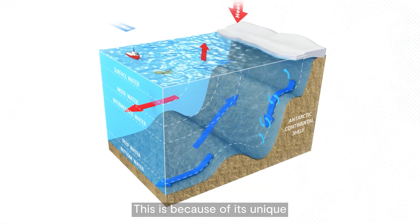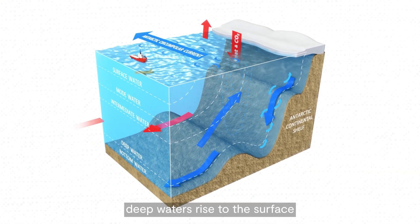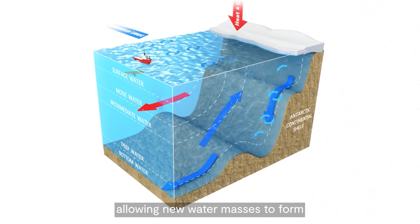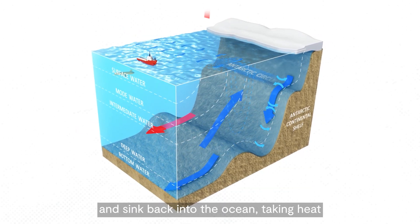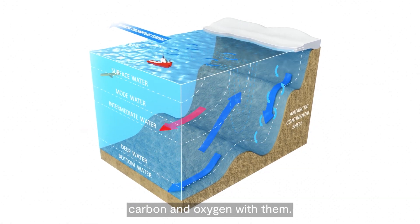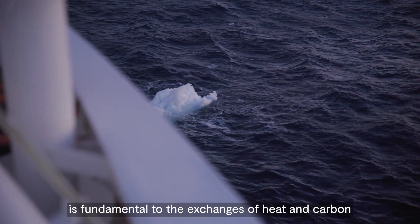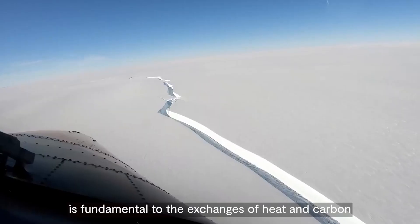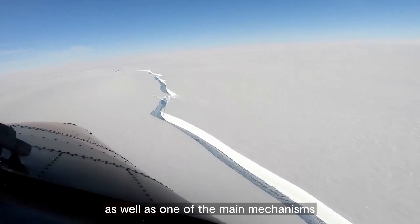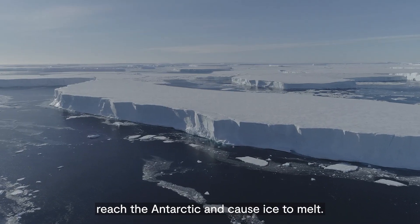This is because of its unique pattern of circulation. It is the key region where deep waters rise to the surface, allowing new water masses to form and sink back into the ocean, taking heat, carbon and oxygen with them. This exposure of deep waters to the atmosphere is fundamental to the exchanges of heat and carbon, as well as one of the main mechanisms by which warmer northern waters reach the Antarctic and cause ice to melt.